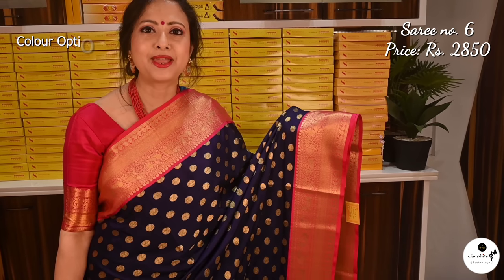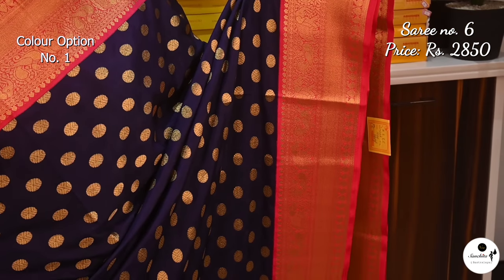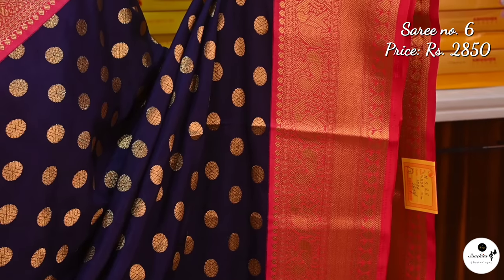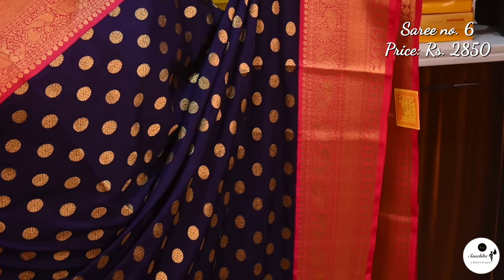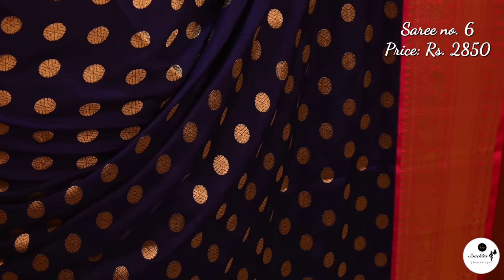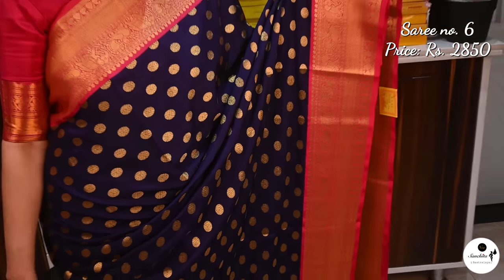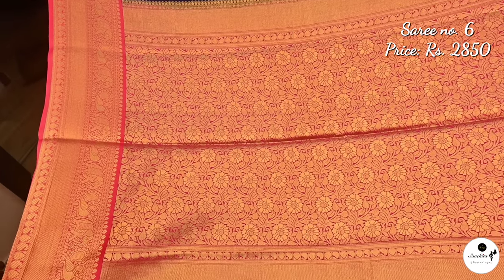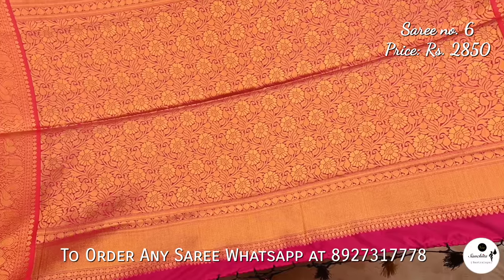A dazzling soft khadi Banarasi saree in navy blue and pink. Saree number 6 priced at $2,850. The border of the saree has artistic elephant, peacock, paisley, and buddha motifs. The entire body of the saree has numerous circular budges enhancing its charm. The pallu of the saree is rich with intricate floral vines. Style the saree with a contrast pink blouse with golden zari border.